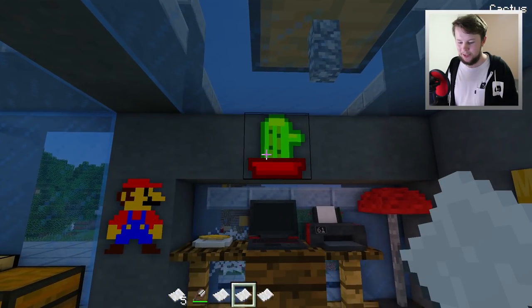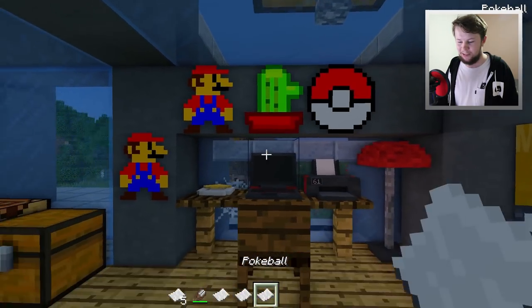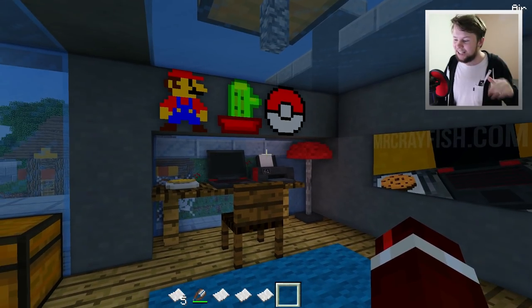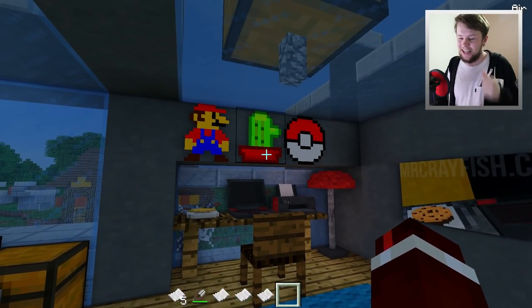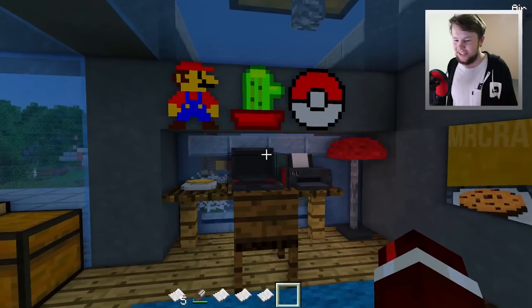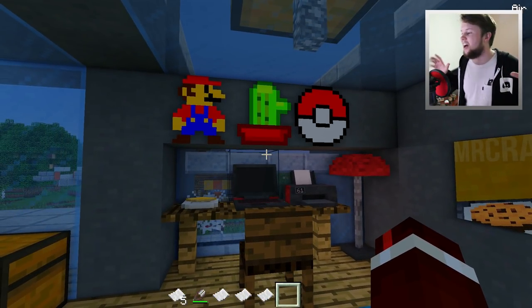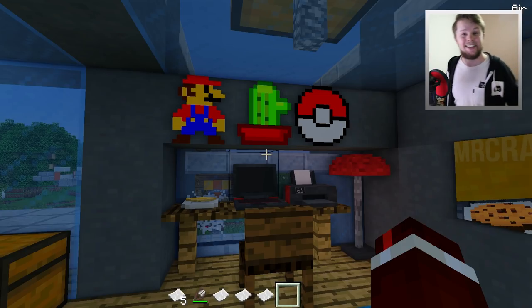Have a look at that — that looks so sweet. I actually personally haven't properly tested this out before, and now testing it out I can see that just looks so cool. I'm excited to see what you guys actually create using this mod.